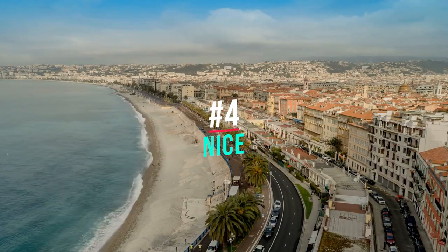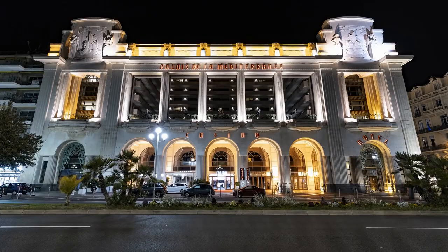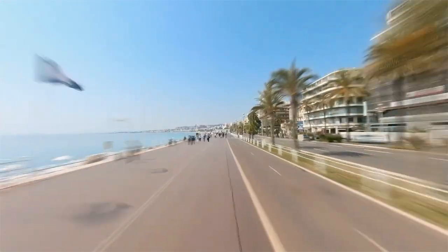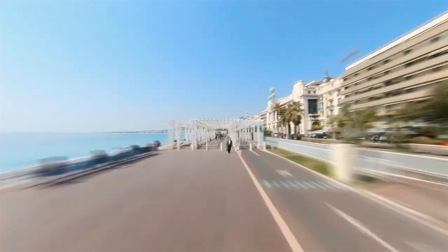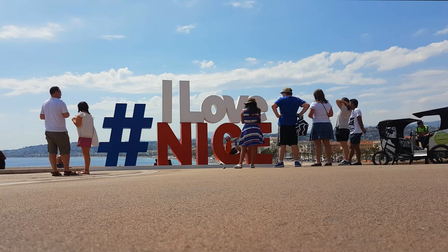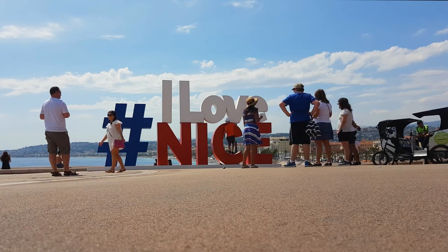Number 4: Nice. This picturesque city has a lot to offer tourists, including stunning beaches, historic landmarks, and vibrant nightlife. Nice is also home to many excellent restaurants, cafes, and bars. When visiting Nice, be sure to take the time to explore the city's history and culture. The Promenade des Anglais is one of Nice's most popular tourist destinations — a beautiful walkway that runs along the Mediterranean Sea, with several cafes and restaurants along the way so you can enjoy a meal or a drink while taking in the stunning views.